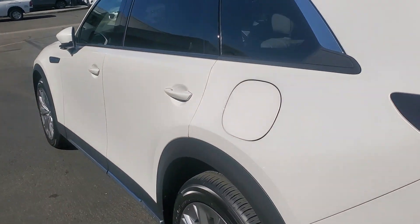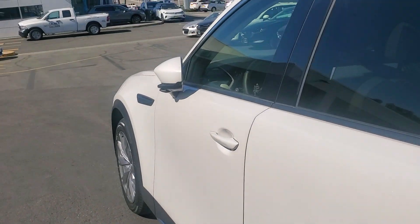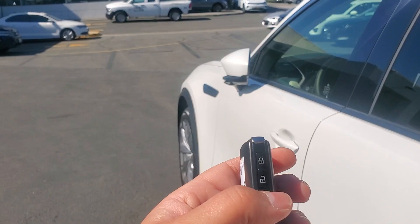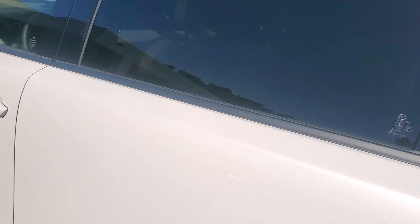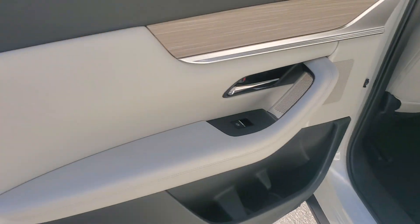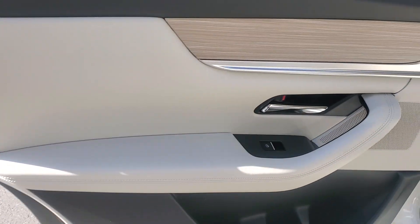Let's go ahead and check out the second row. As you can see, it has the auto-folding mirror. Let's take a look — gorgeous parchment leather interior.